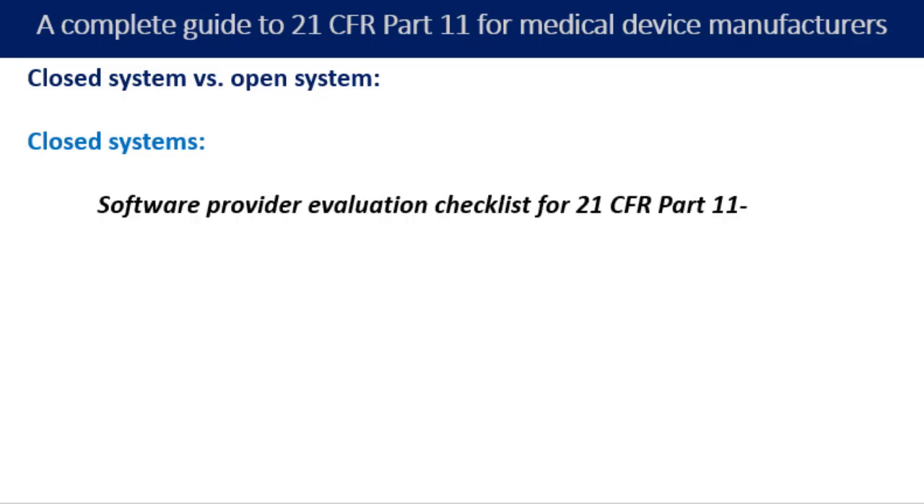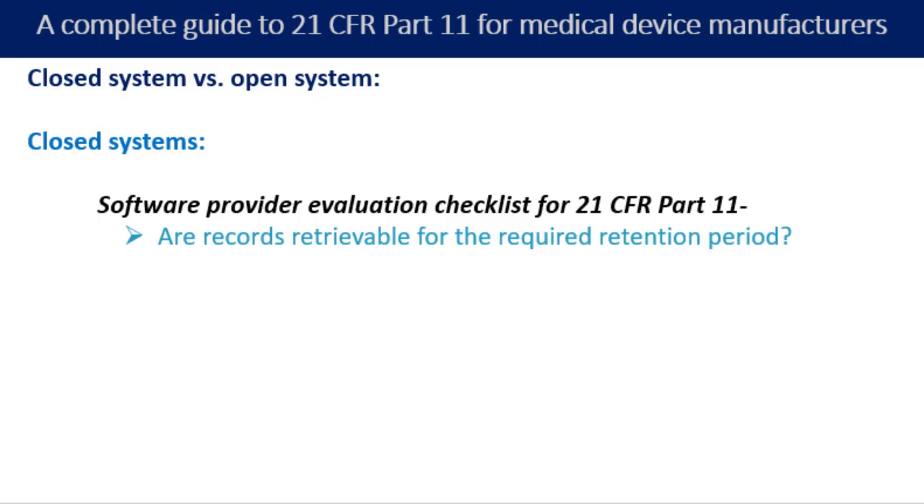As part of the assessment, you will want to verify that the supplier can meet the following requirements — this is the software evaluation checklist. The first question is: are records retrievable for the required retention period? You will want to consider how records can be retrieved if the software company goes out of business or no longer provides support for that version of the software. Can the records be exported out of the closed system for archival purposes? This is a question you need to ask the service provider.